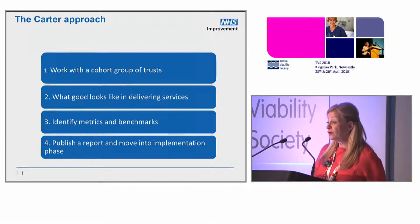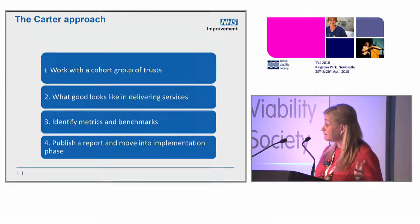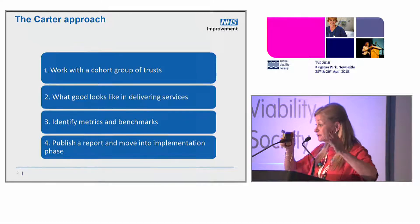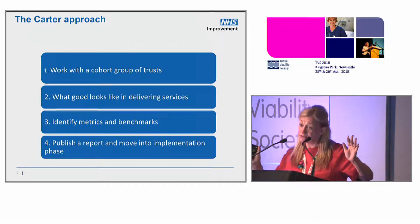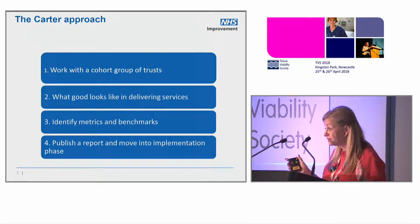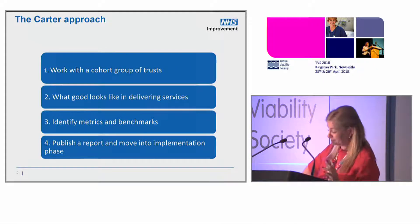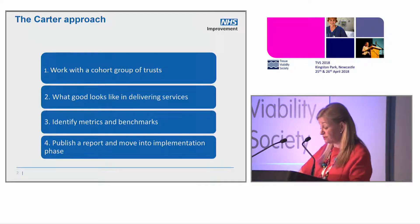We also know it's not done very well. We did look and found considerable variation, because what Patrick does is benchmark and look for standardisation. If you've got massive variation, it's probably unwarranted and it's probably poor quality — just general principles. We found that there is scope for improvement in the wound care pathway for patients and we can do something to reduce unwarranted variation.